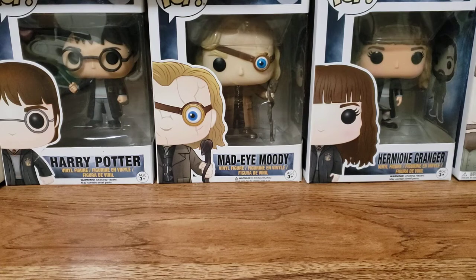Hello everyone and welcome back to my channel. Today I am here with my March Ipsy unbagging.